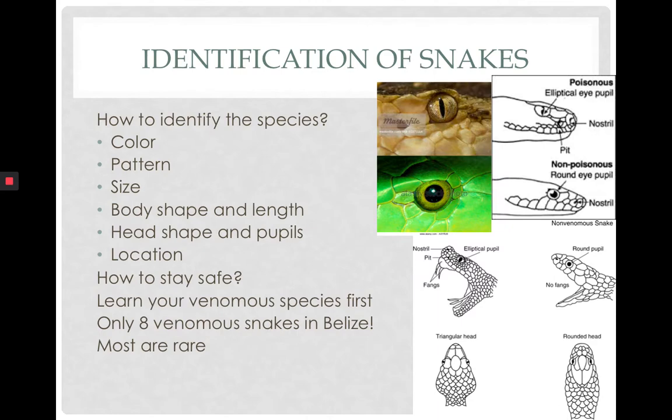Now let's talk about how to identify snakes. The general criteria are color, pattern, size of the snake, size and shape of the body, head shape, and pupils — though pupils should preferably be checked from a picture at a distance, not by going very close until you know it is not a venomous snake. The location of where you see a snake will also help you identify the species.